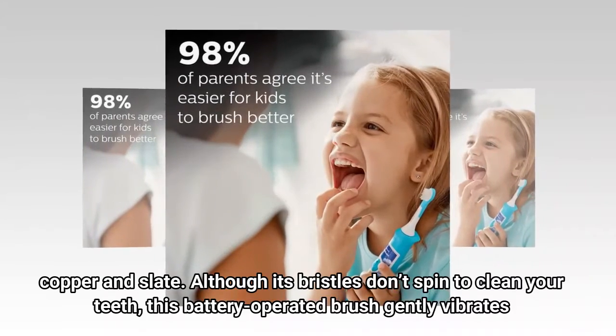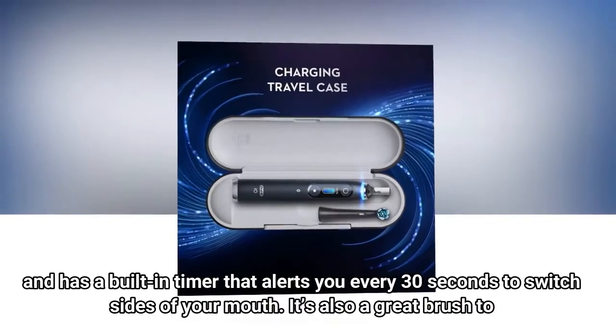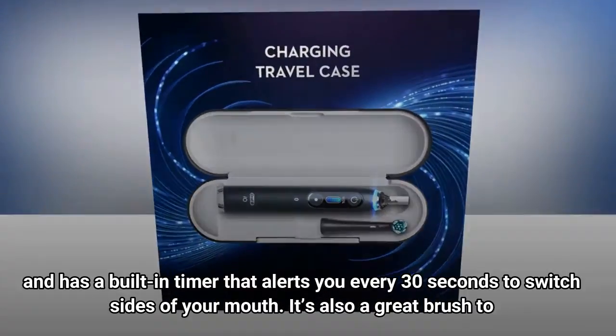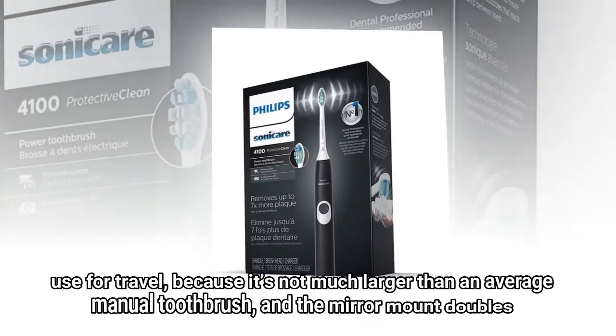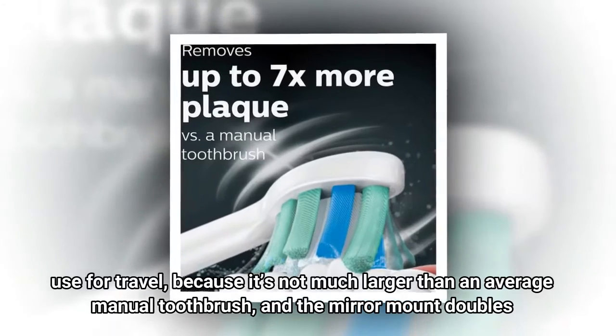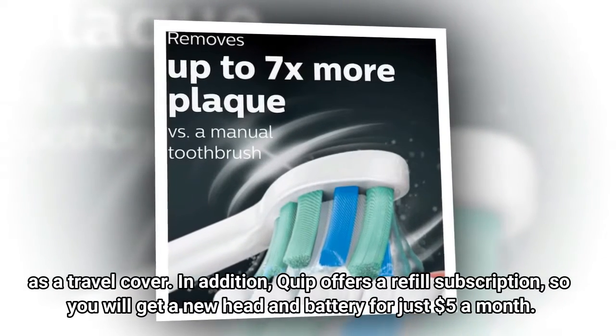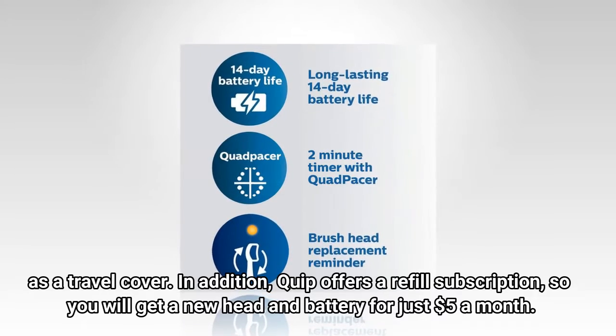Although its bristles don't spin to clean your teeth, this battery-operated brush gently vibrates and has a built-in timer that alerts you every 30 seconds to switch sides of your mouth. It's also a great brush to use for travel because it's not much larger than an average manual toothbrush, and the mirror mount doubles as a travel cover.